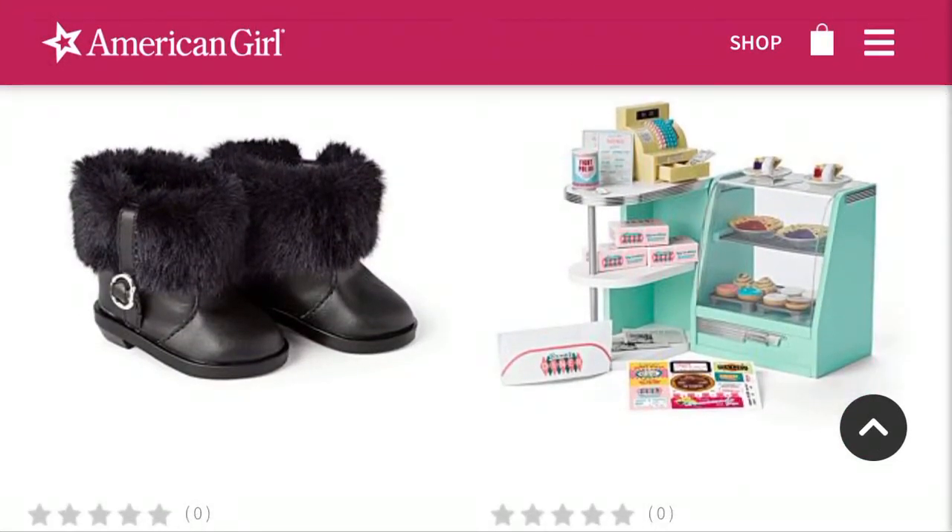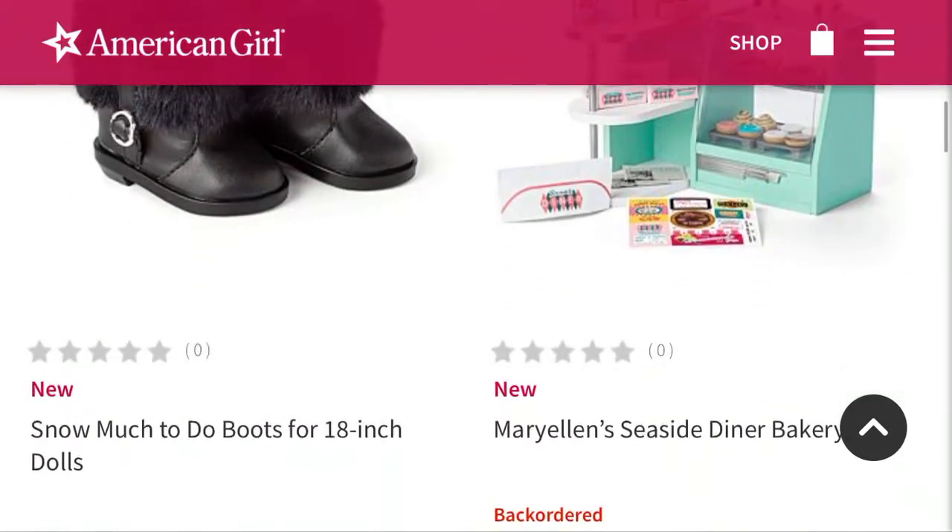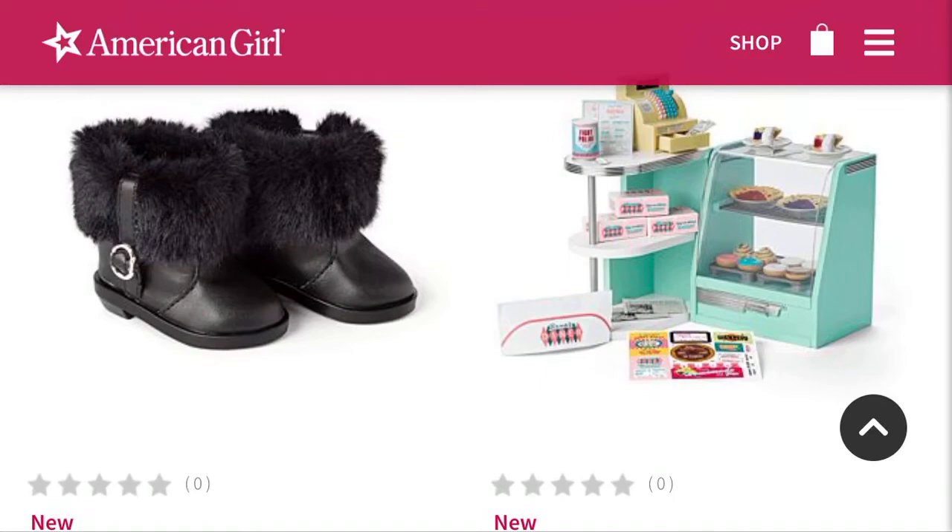These boots are adorable because I love boots like this. I think I do have a pair of boots very similar to this, so I want these boots so we can match. They are $15, which is kind of a lot, but at the same time they are adorable. So I do think they're kind of worth it.